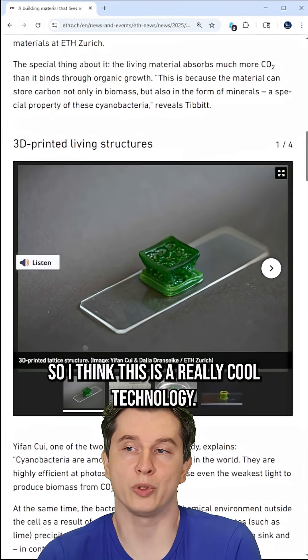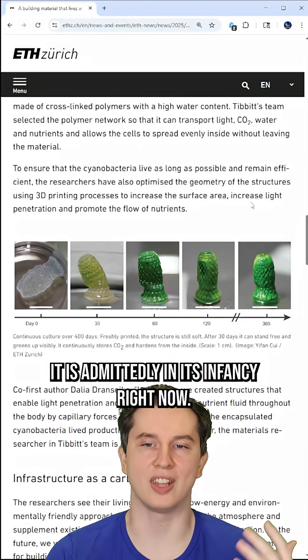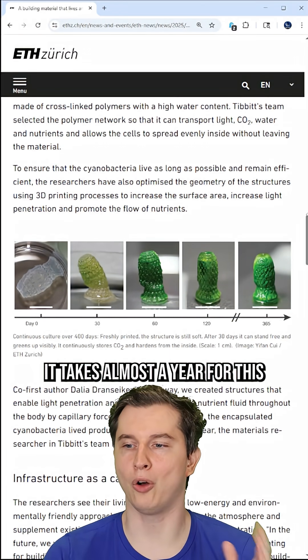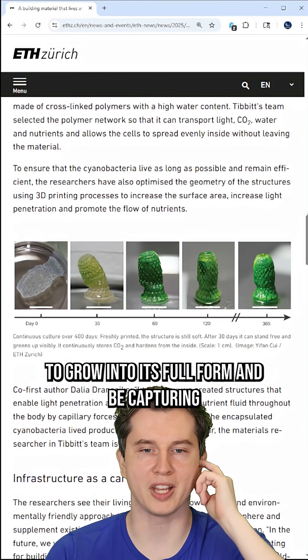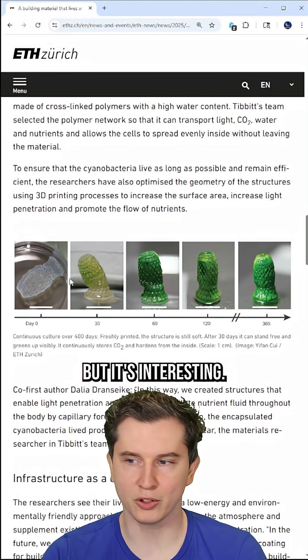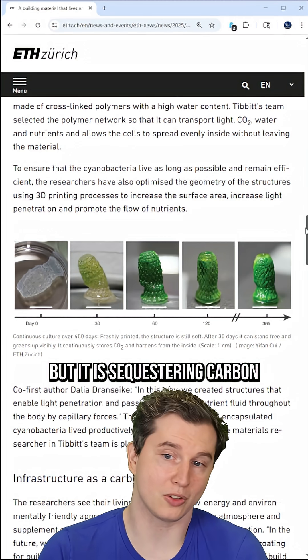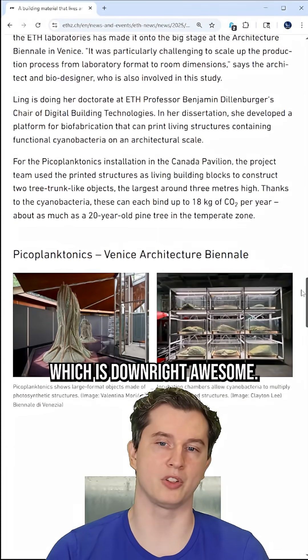I think this is a really cool technology. It is admittedly in its infancy right now. It takes almost a year for this to grow into its full form and be capturing maximum amounts of carbon and having maximum stability. But it's interesting — you can see the shell on the left and then the progression as it moves across. It is sequestering carbon and continuing to build throughout that process, which is downright awesome.